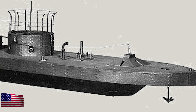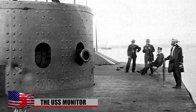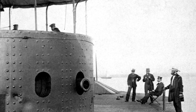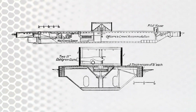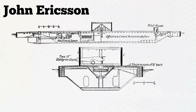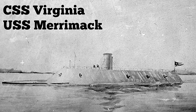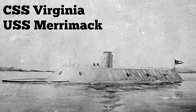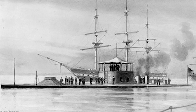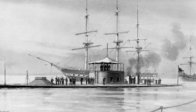Number 3: USS Monitor. The USS Monitor was a groundbreaking warship that served the Union Army during the Civil War. It was the first ironclad ship to feature a rotating gun turret, providing it with an advantage over traditional wooden vessels. Designed by Swedish-American inventor John Ericsson, the USS Monitor was constructed in Brooklyn, New York, in 1862. The ship gained fame for its duel with the Confederate ironclad CSS Virginia, formerly the USS Merrimack, during the Battle of Hampton Roads on March 9, 1862. The two vessels exchanged fire for several hours, but neither was able to inflict significant damage on the other. The battle ended in a draw, but it marked a new era in naval warfare.